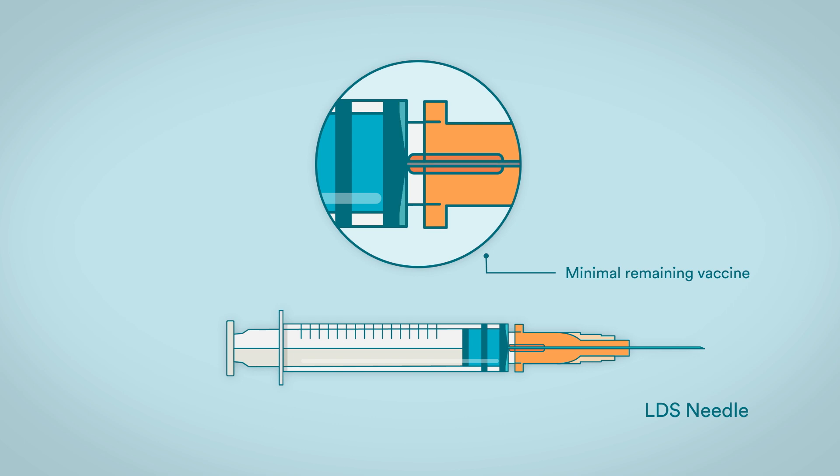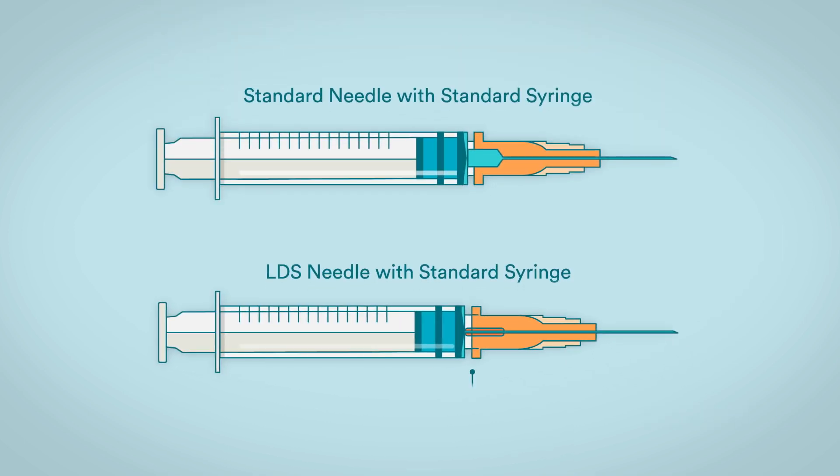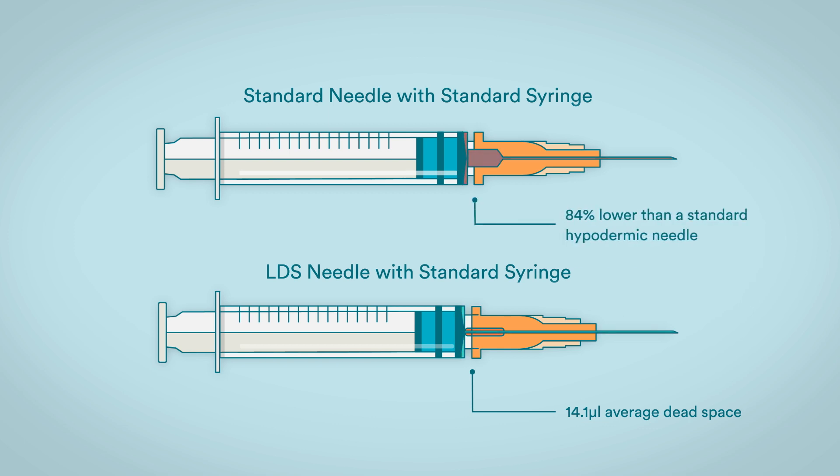The LDS needle is compatible with most leading syringe brands and fits Luer Lock and Luer Slip syringes. Our LDS needles have been designed with an average dead space of 14.1 microlitres when fitted to a standard syringe — 84% lower than a standard hypodermic needle.